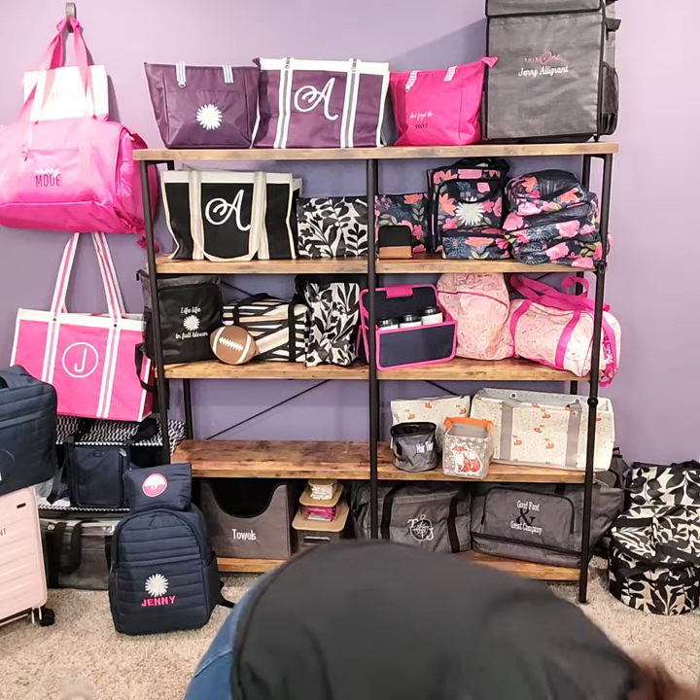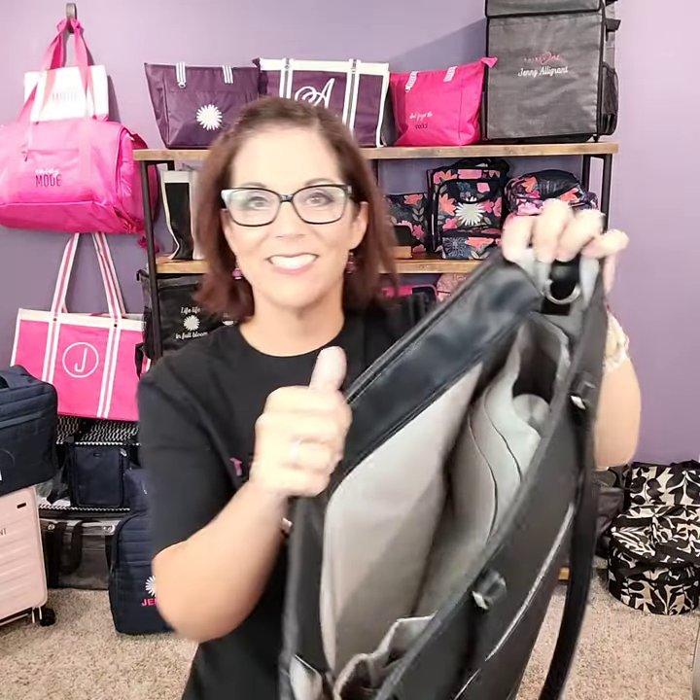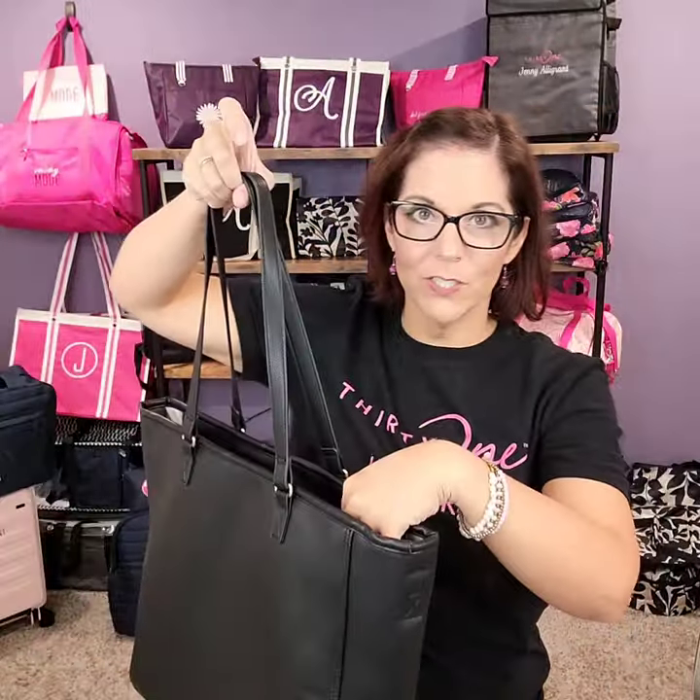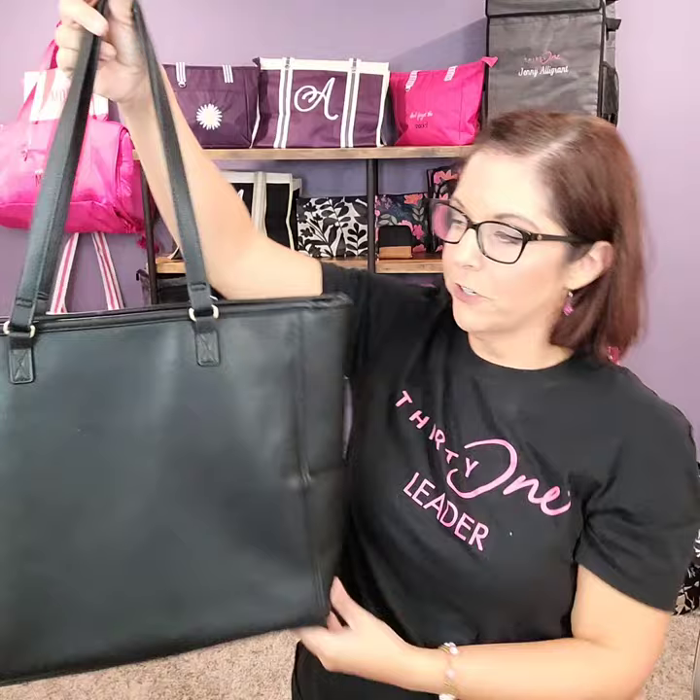The Cindy tote is another one I feature in my work-to-weekend video — here you can see the tote organizer inside it. The Cindy tote has side pockets, a trolley sleeve, and is a zippered style if you prefer a larger tote. You can personalize it and we have a few different print and material options. The one I'm holding is the faux vegan leather.